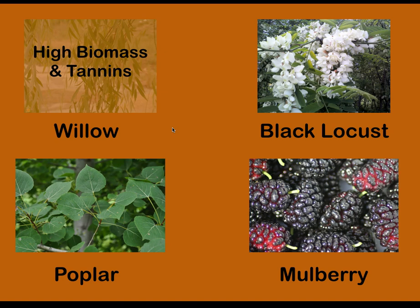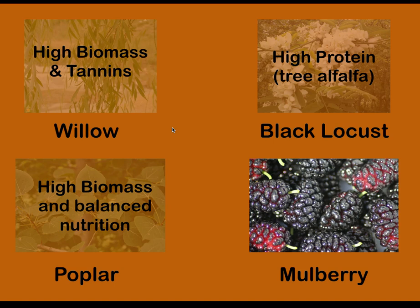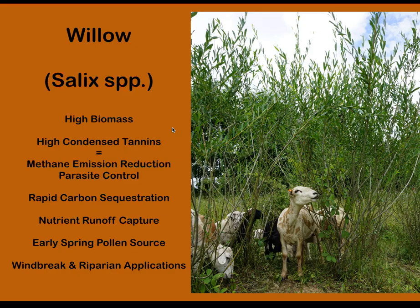Filtering all the species through that list of criteria, these four really rose to the top. Willow is really high in biomass production — producing lots of food for the animals really fast — and offers condensed tannins which provide nutritional and medicinal benefits to grazing animals. Black locust is essentially a tree alfalfa; it has the same nutritional content as alfalfa, which is one of the higher quality, higher protein forages, and it's a nitrogen-fixing tree. Poplar is also incredibly high in biomass production, especially the hybrid varieties, and offers more balanced nutrition — animals could eat poplar all day if given it. Mulberry has the highest digestibility, really high protein in both the fruit and the leaf, and it can be consumed by non-ruminant species including pigs and poultry.